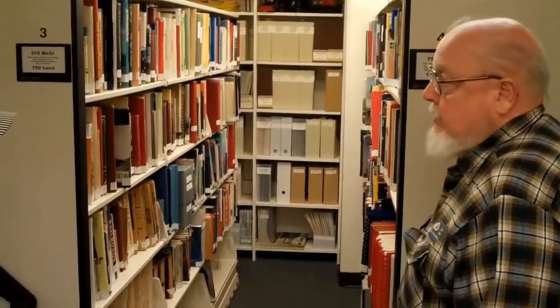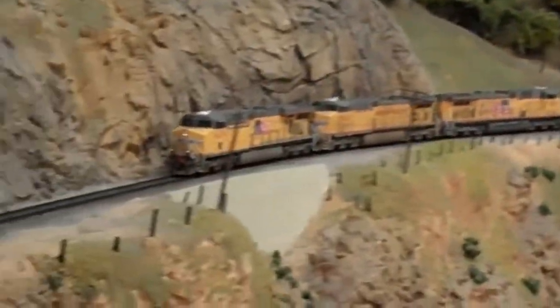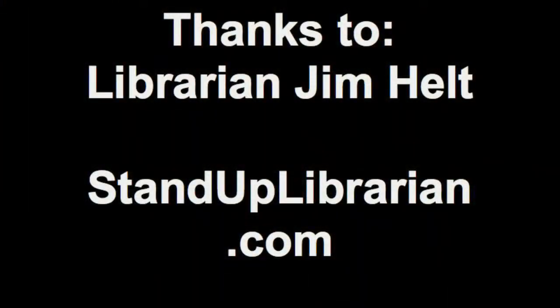The library is online and can be accessed through our website — www.sdmrm.org. Thank you so much, Jim. I really appreciate you showing all of us librarians a special library here about railroads. Thank you. www.sdmrm.org.